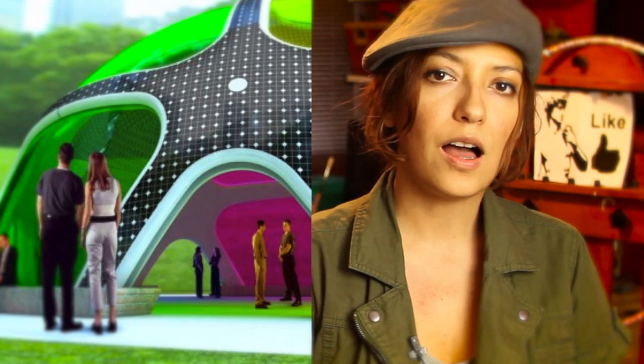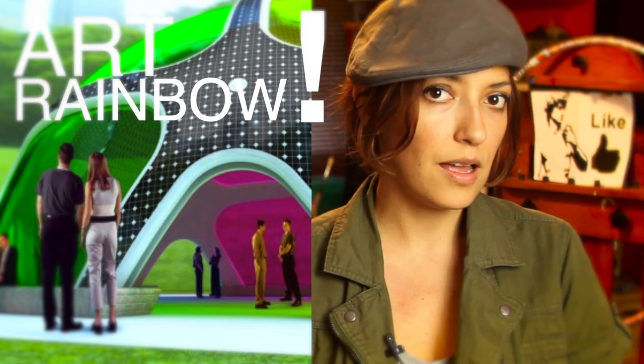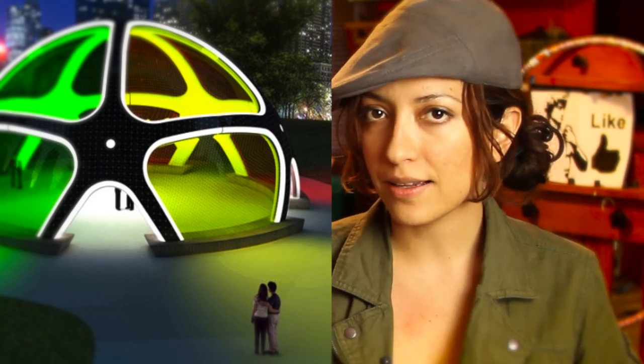There is this cool art rainbow which stores the energy and life during the day. But at night, it gives it back. And as you walk through it, it feels like you're walking in a rainbow.